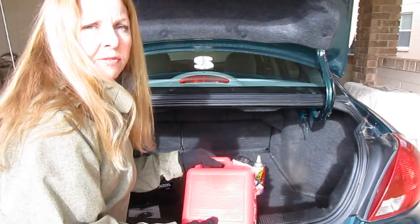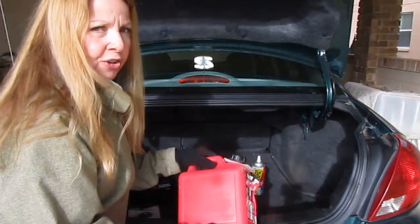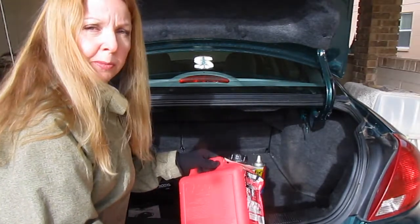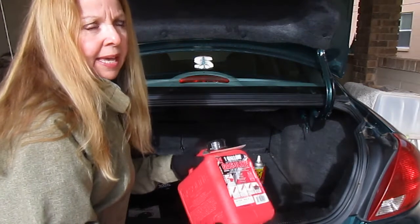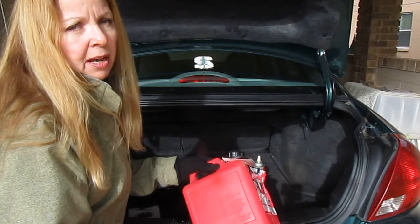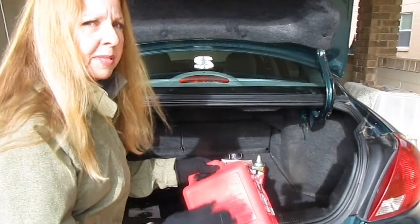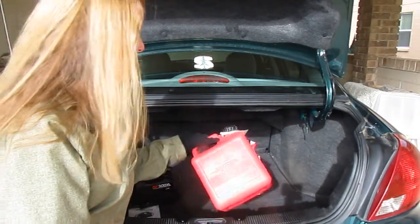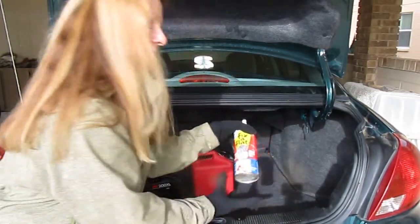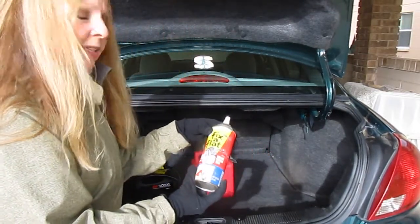The next thing you should have is an empty gas can. Never carry gasoline in one of these in your car — keep it empty. If you do have a problem with gas, you can fill it up, put it in your car, and be on your way. A good rule is to fill up when your car gets to half empty — never go around with less than that.